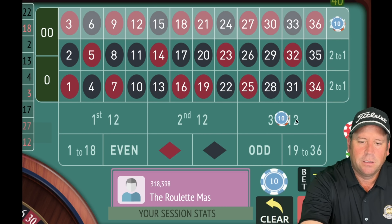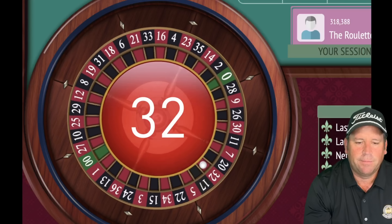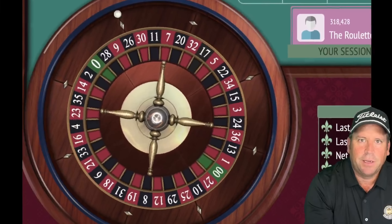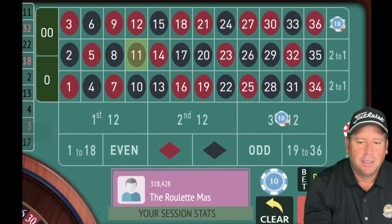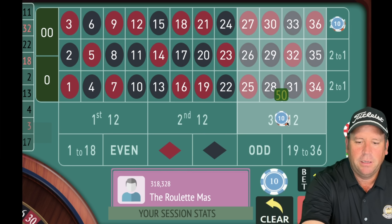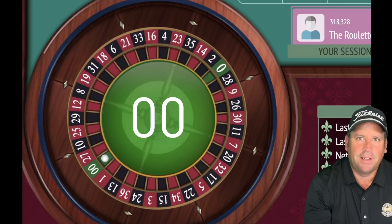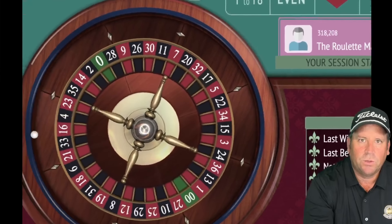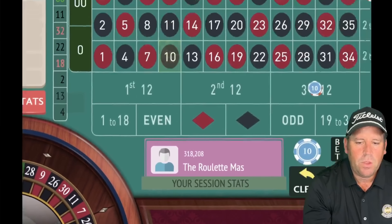That's an 11 black — a loss, so we increase. Now $50 each on third 12 and third column. That's a double zero — definitely a loss, and we never like to see that. We add $10 to each, now $60 on each, $120 total bet. That's why you have a $2,000 bankroll. That's a 10 black — we lost again. We increase: $140 total, $70 on each.